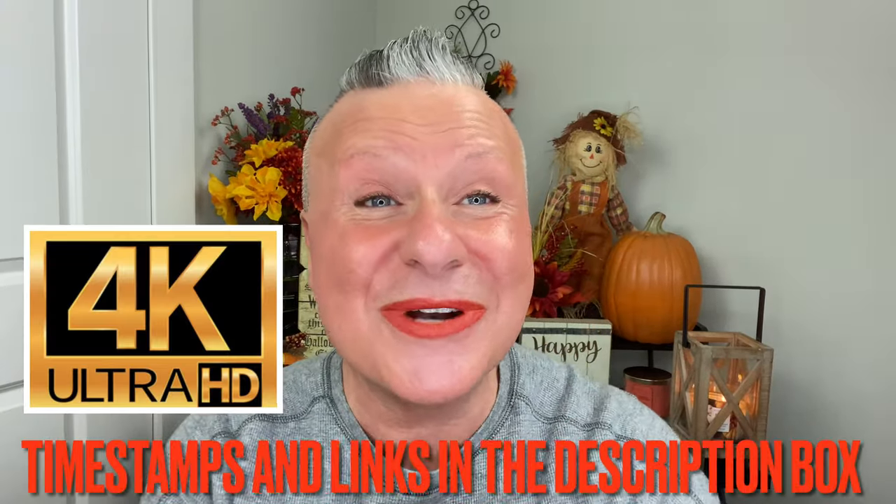Hey everyone, how are you guys doing today? I hope you're having a really super awesome day. If you guys want to know about the 50 shades of lipstick for fall, then stick around and let's find out together.